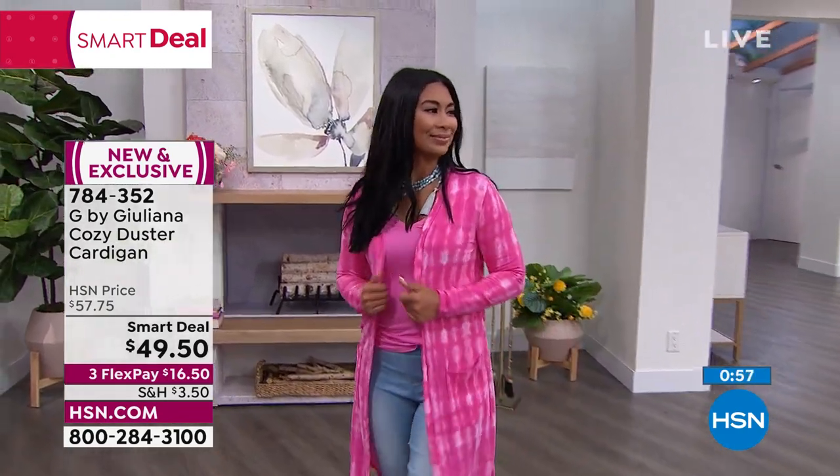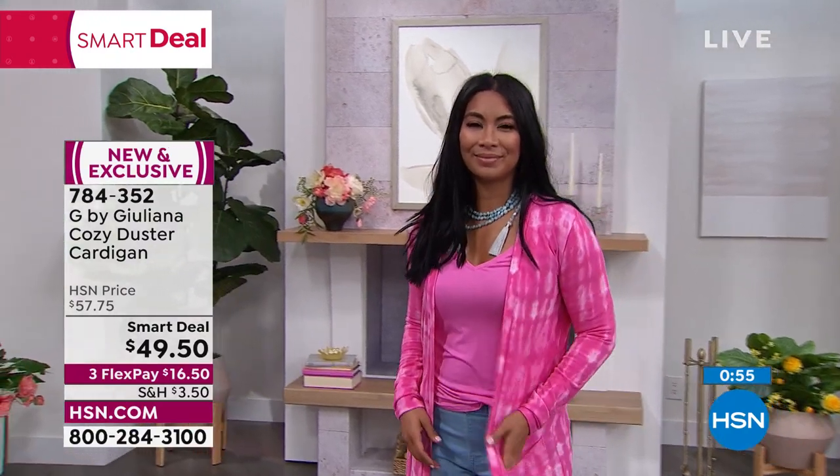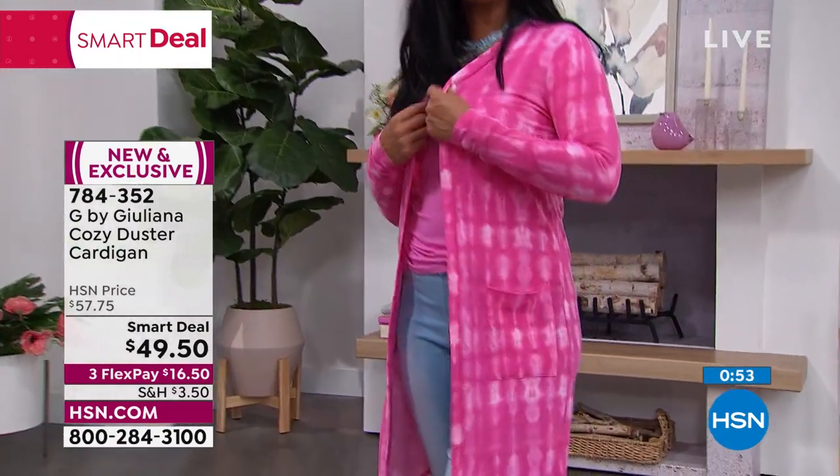The Shibori print is that noncommittal print. It's not tie dye and it's not animal print. What is it? Right?